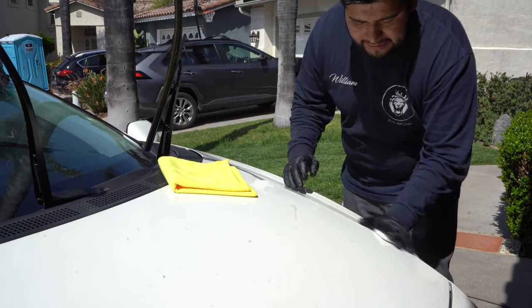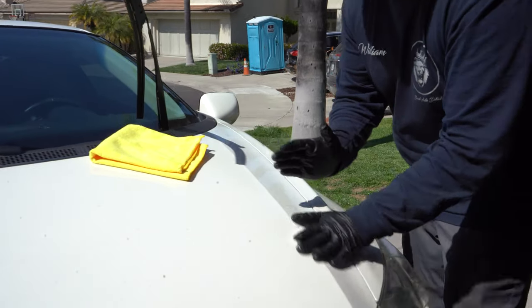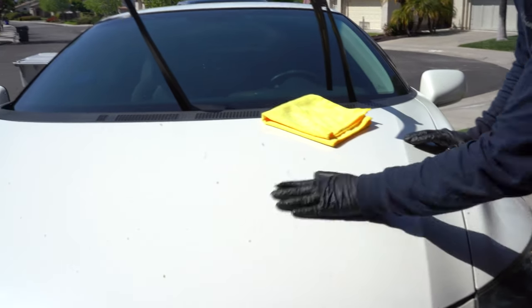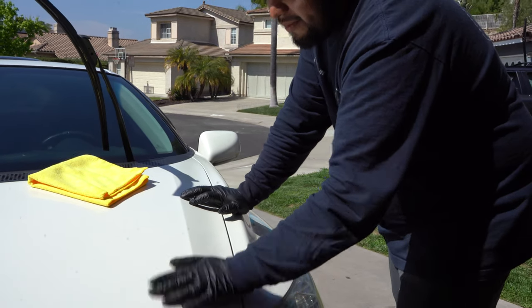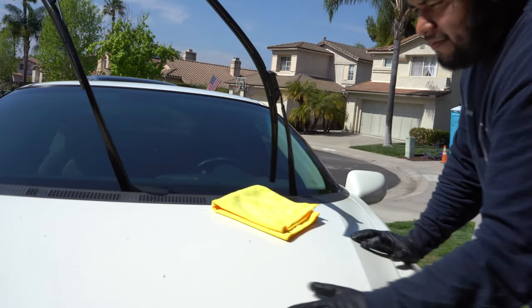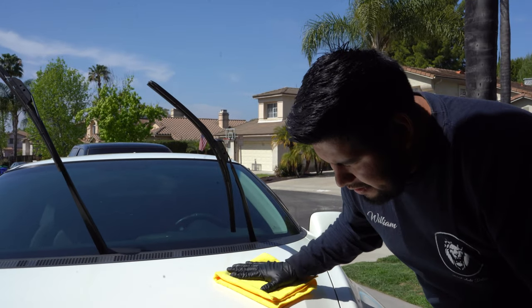Marring is when the clay gets stuck to the paint because it's too rough - it creates a little holographic haze on the paint. You don't want that, especially on black vehicles or reds where you can see a haze appear on the surface. Go side to side with the clay bar, not in circles.